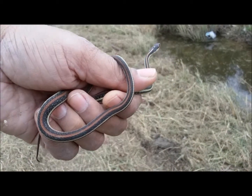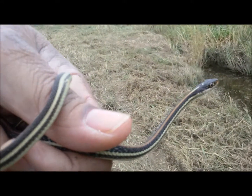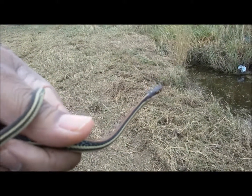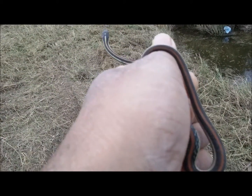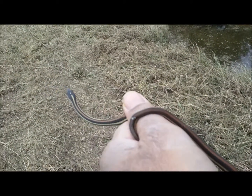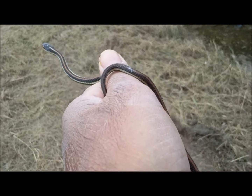Well, it happened. Thamnophis proximus rubrolinianus, the red-striped garter snake. I just found one here, crawling in the fresh-cut grass.